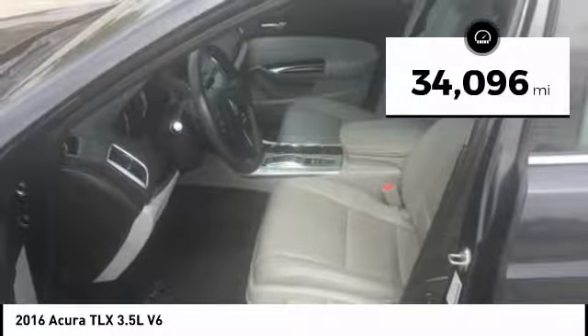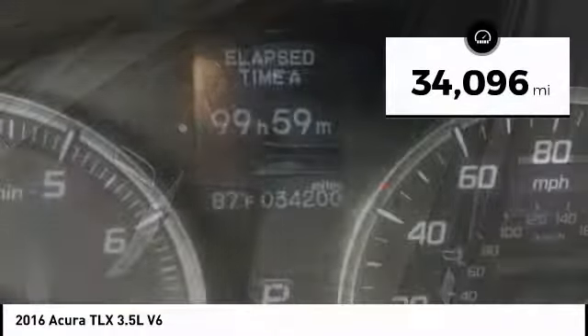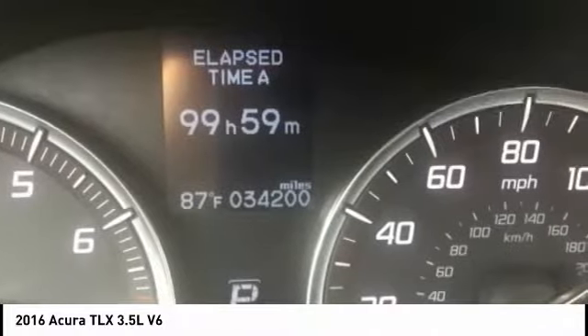This vehicle has less than 35,000 miles. Wouldn't you look great in this vehicle? Stop in today and see for yourself.